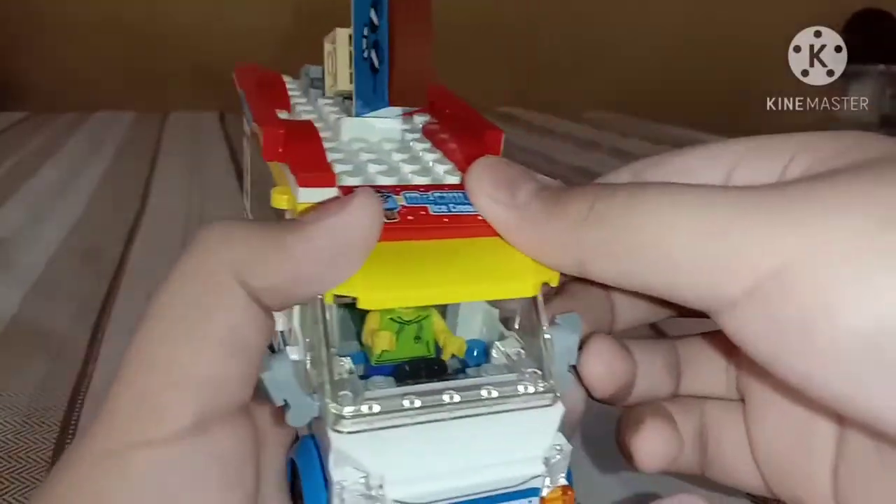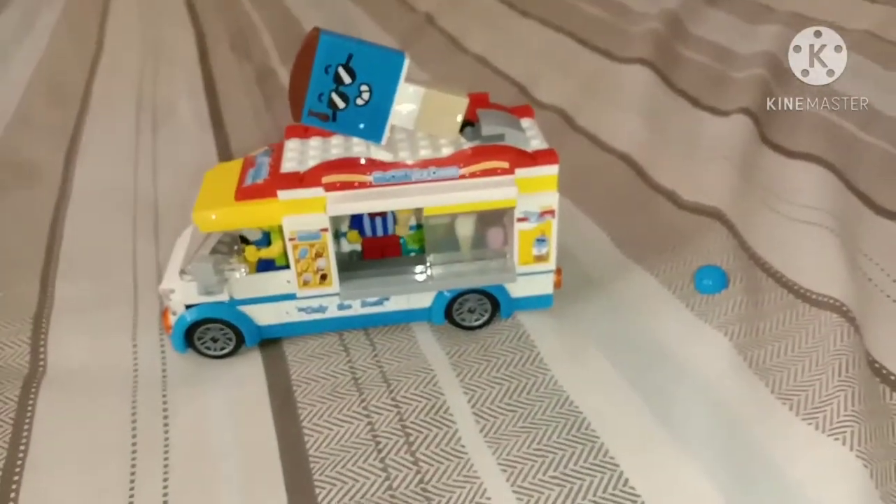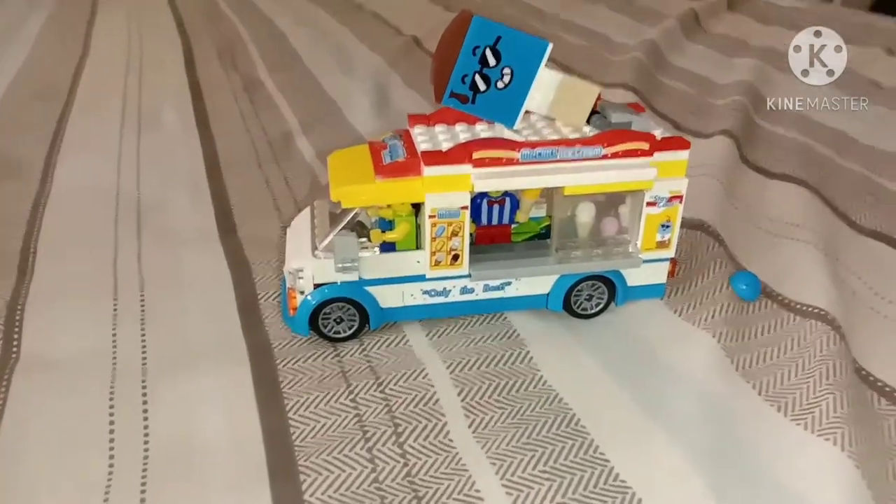This thing has only two studs. And that's the build of this set. That's all for this set.